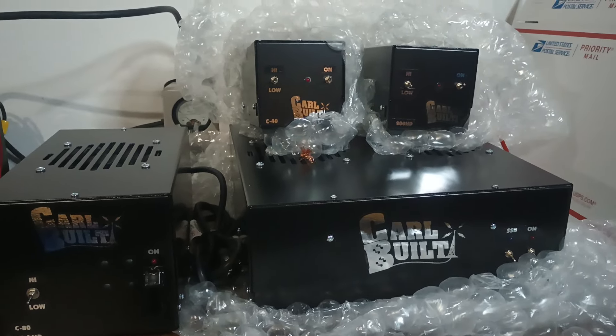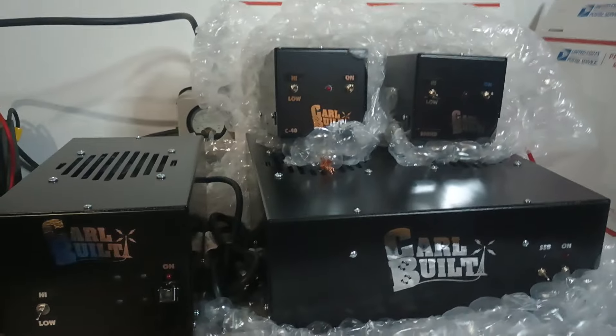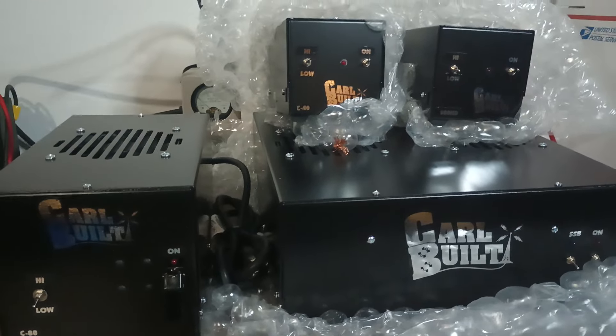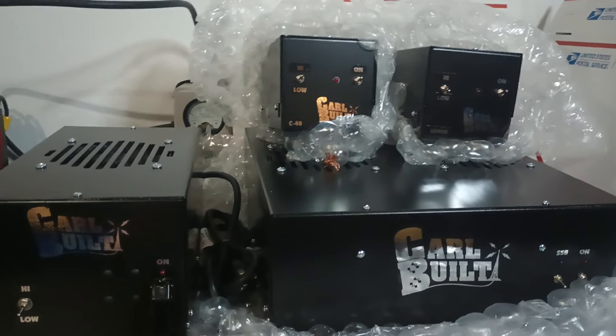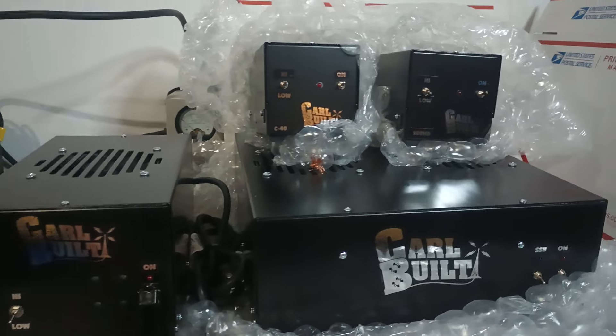All right guys, how's it going out there? Rooster here in Tennessee — roostercb.com if you're interested in something, shoot me a text at 423-299-3535. Just doing some more unpacking of shipments that have come in. Had a very large shipment of coral belts come in, and basically you guys are looking at pretty much what's left.